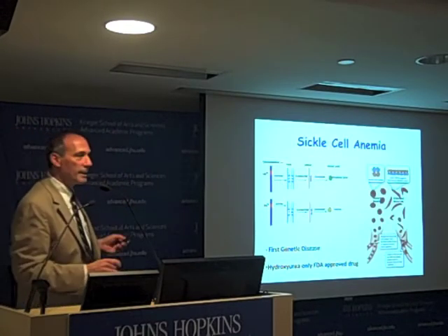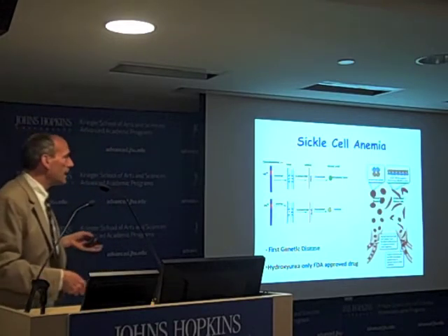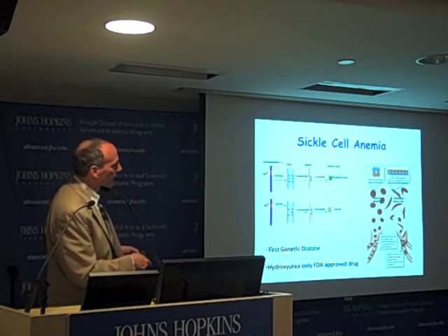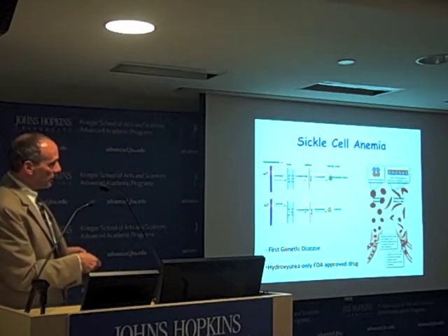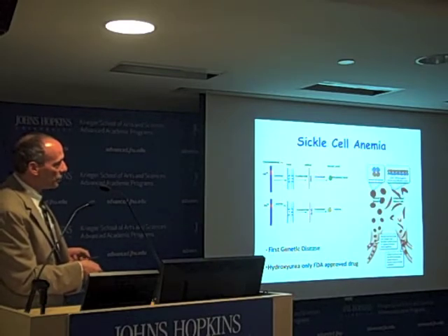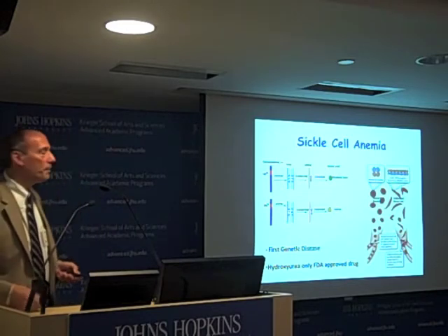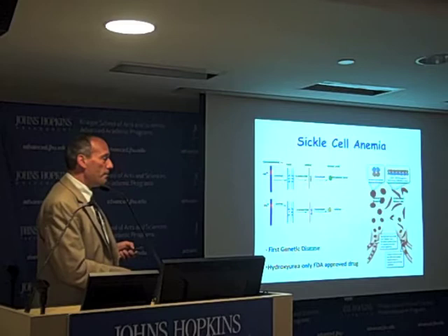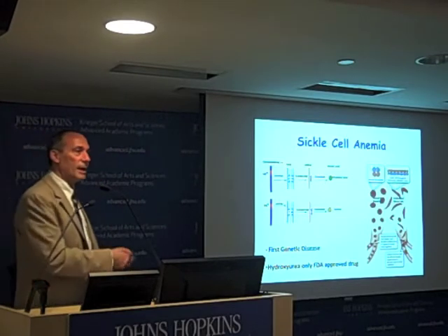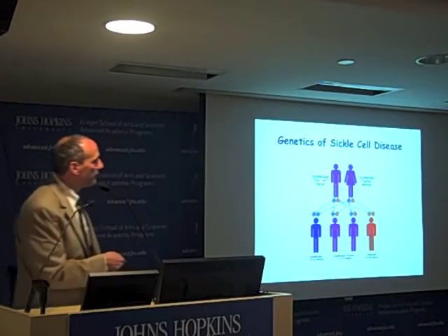Let me tell you a little about sickle cell anemia. This is a genetic disease — often referred to as the first genetic disease — because in the late 1940s it was Linus Pauling who discovered the mutation in sickle cell disease on chromosome 11. It's a single amino acid substitution at position six, causing abnormal polymerization of hemoglobin in the red cells, forming the sickle cell shape, occluding vessels, and causing ischemia. It's a horrible disease causing terrible pain, organ dysfunction, and premature death. There is only one FDA approved drug for this disorder — hydroxyurea — and it has limited efficacy.